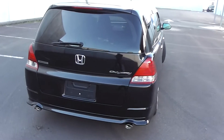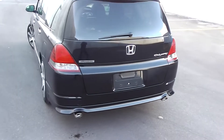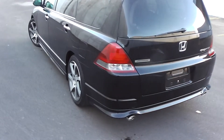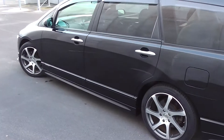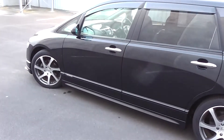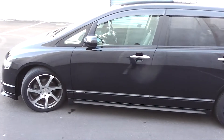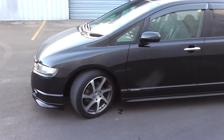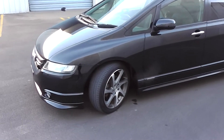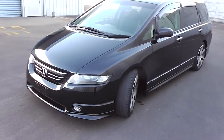Powered by a 2.4 litre i-VTEC engine. This engine has a cam chain, so no cam belt to worry about, and it goes through a 5-speed Tiptronic automatic transmission. The great thing about the Absolute Odyssey over the standard Odyssey is it has 40hp more — so it's 200hp all up. And it has the Tiptronic transmission as opposed to the standard model which has a CVT, so this has better performance and a better transmission — overall a better package.